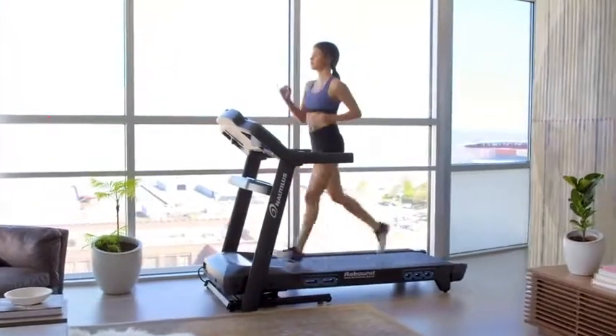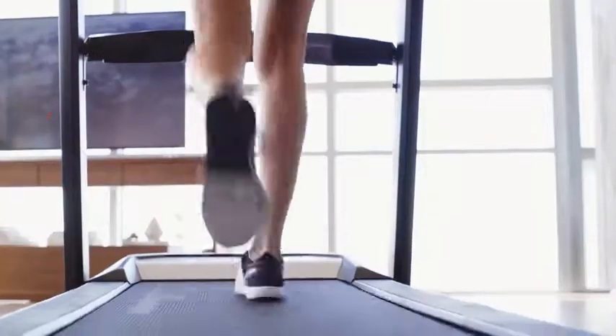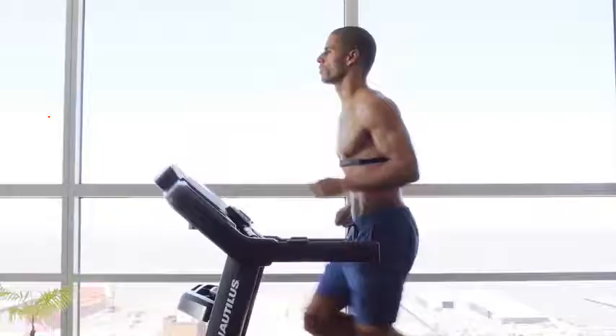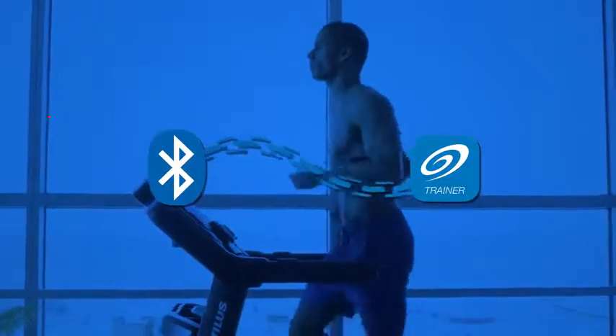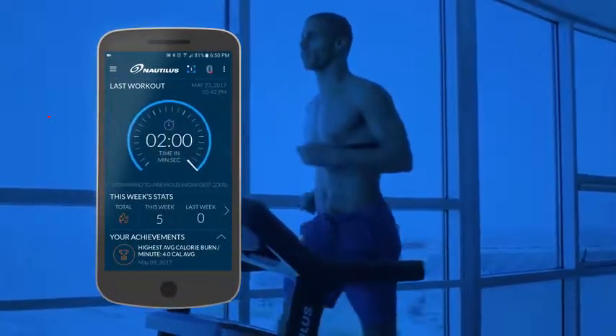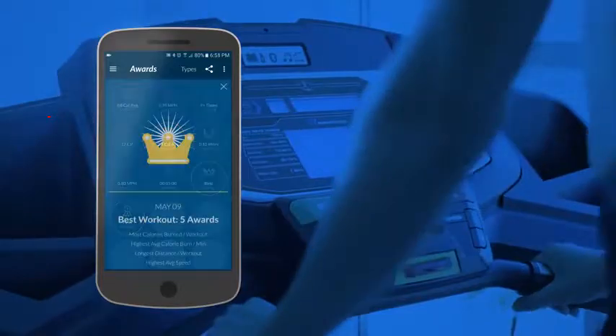The T618 even measures your endurance capacity and gives you a fitness score at the end of your workout. Looking to measure your results against your goals? No problem. The T618 is designed with integrated Bluetooth technology so your workout data syncs seamlessly with the Nautilus Trainer app, as well as connected partners. Track your progress week by week, earn awards, and share your results online.